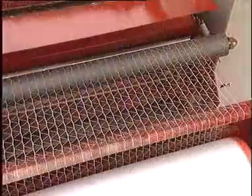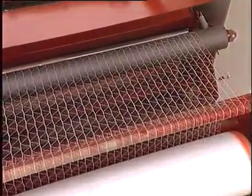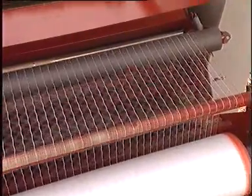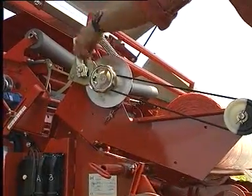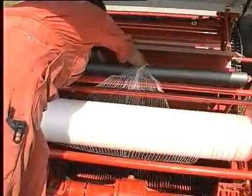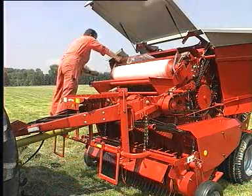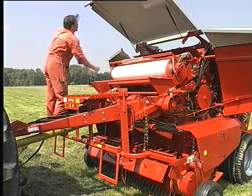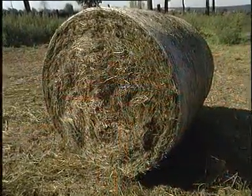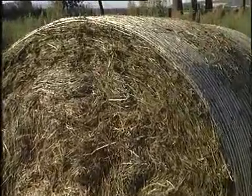The reliability of the Welger Vario net wrapping is unrivalled. The precise positioning of the net roll, the special net dividing system and the patented precision cutting of the net always delivers well-shaped bales. Due to this kind of full bale wrapping, crop losses during transport and storage are now a thing of the past.